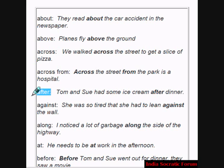Preposition after. Example: Tom and Sue had some ice cream after dinner. Against is another preposition. Example: She was so tired that she had to lean against the wall.